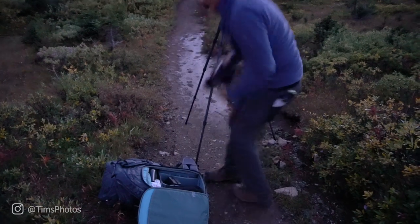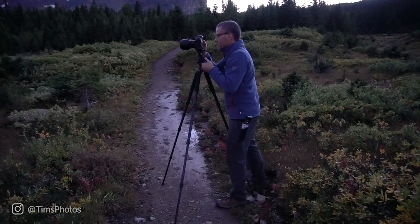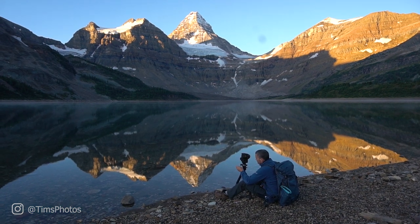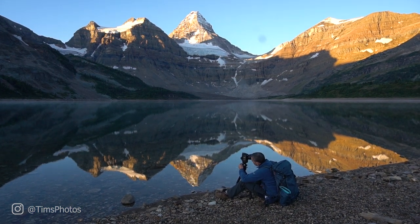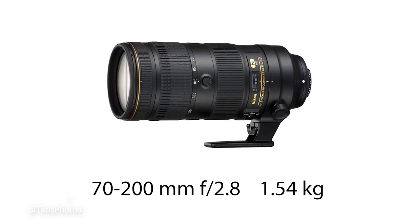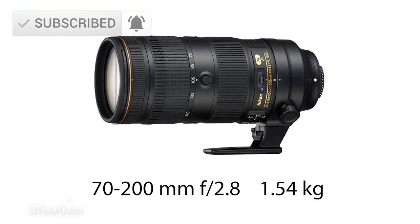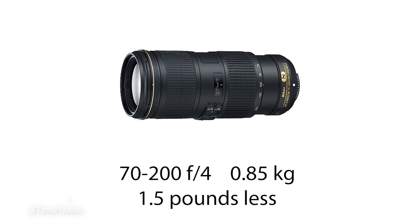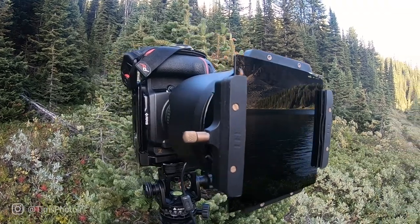Another way I save weight is to avoid lenses with f2.8 or a really wide aperture, because that means more glass and much more weight. I got rid of my f2.8 70-200mm zoom — it was really, really heavy. I sold it and got an f4 zoom lens instead, which weighs about a pound less because it has less glass. That makes a big difference on a long hike.